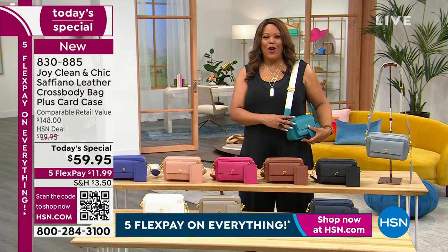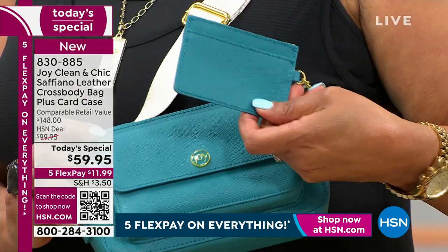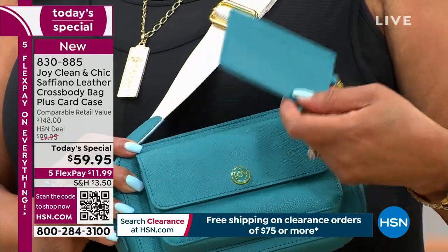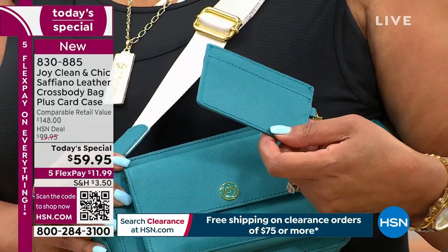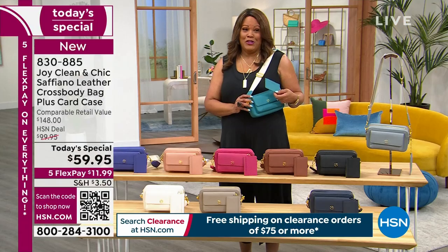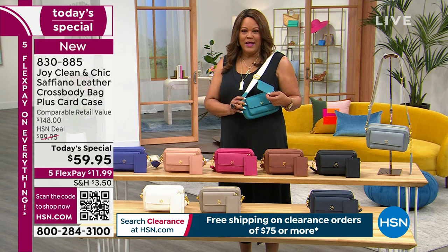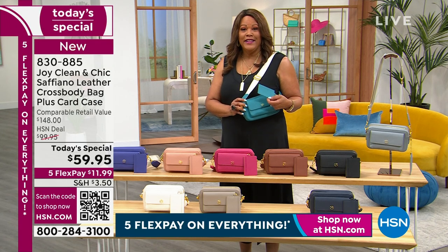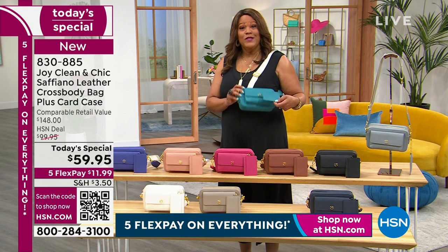We're giving you this free bonus of a card holder wristlet. You can go and search Saffiano leather just for the wristlet and you could be spending $50, $100. Her friend spent several hundred dollars. You don't have to do it. Saffiano leather — the highest quality you can get of calf leather, and also the most expensive. That's why all your high-end designers do it.